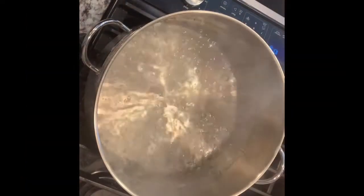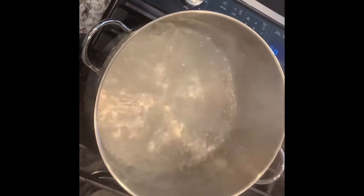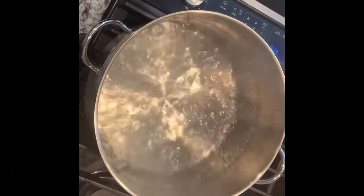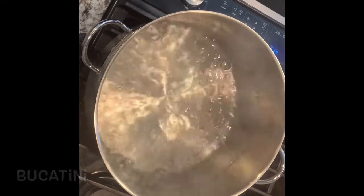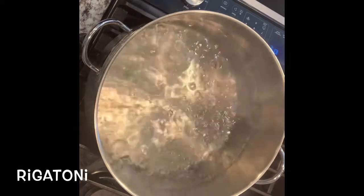We can add the fettuccine. Today we're using fettuccine, but if you prefer for alla Carbonara, you can also use spaghetti, linguine, or the quite thick bucatini. And if you're a lover of short pasta, rigatoni works well too.